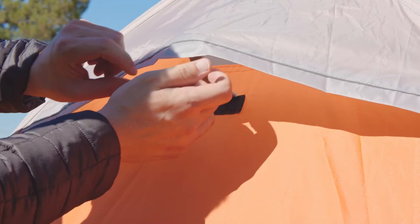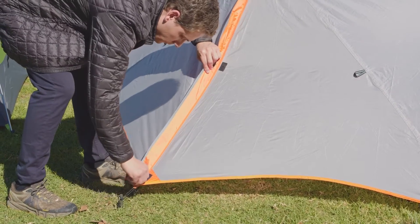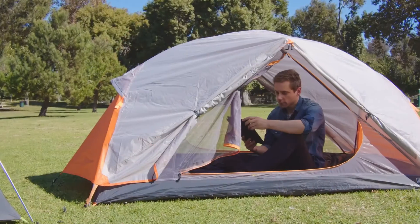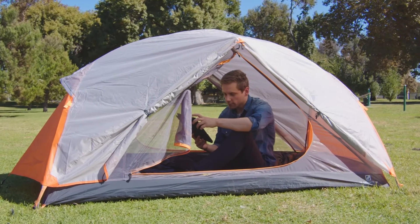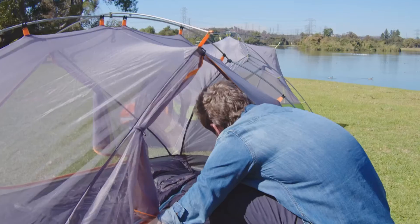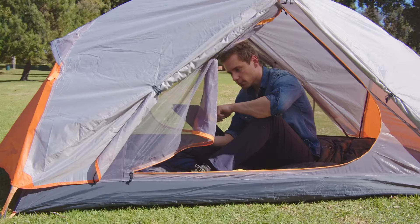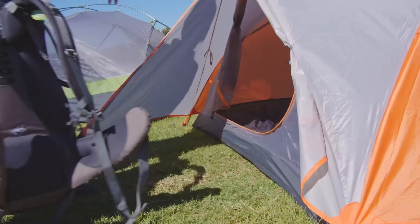Number two: easy to set up and freestanding. The single aluminum pole structure makes the tent easy to set up and pack into a backpack. Its freestanding design allows the tent to be moved and relocated without having to disassemble. Number three: three season. This tent is suitable for three seasons and preferred for use in hiking expeditions, fishing, kayaking, car camping, backpacking, or bikepacking.